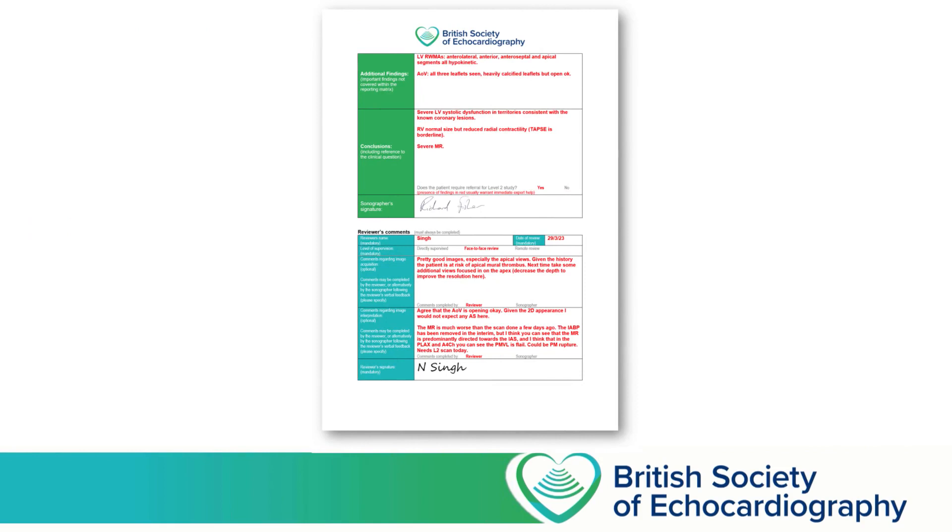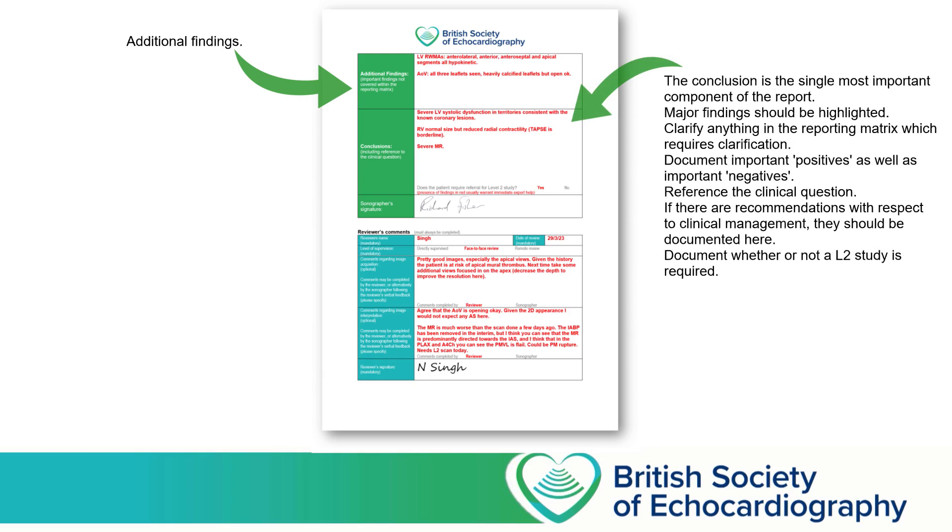If we then turn our attention to the second page of the reporting template, there are a couple of free text boxes which you should complete. The first gives you space to document any additional findings which can't be documented on the reporting matrix — for example, a mass adherent to a valve, or a VSD. Below that we have what we consider to be probably the most important of all the boxes on the report, which is the space for your conclusion. You don't need to go through everything on the reporting matrix and repeat that information here. What you do need to do is highlight any major findings, particularly if they relate to the clinical question that's being asked.